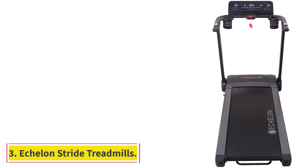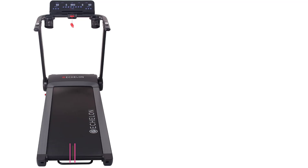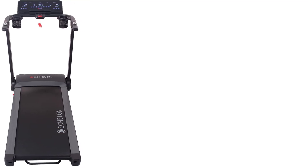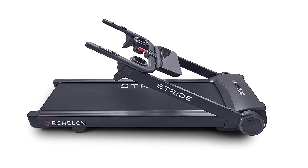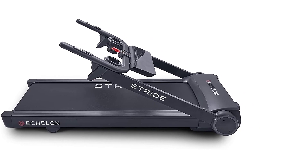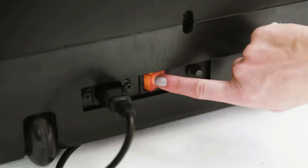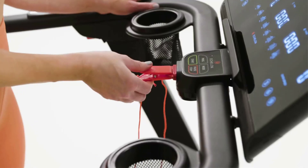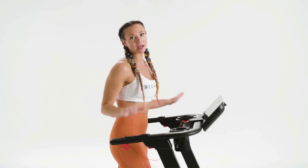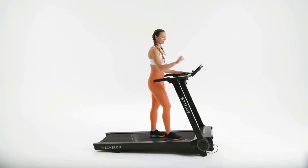At Number 3: the Echelon Stride Treadmill. The Echelon Stride is a very compelling option for those who prioritize storability and don't want to sacrifice too much in the way of performance. Apartment dwellers or those short on home workout space will most appreciate this model's impressive ability to fold down to just 10 inches thick, so it can be leaned against a wall or slid under a bed when not in use. It comes pretty much ready to use in the box and is quick and easy to fold, with two sets of transport wheels allowing you to roll it forward/aft and side to side.